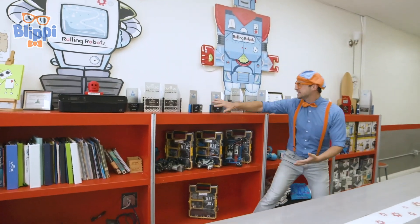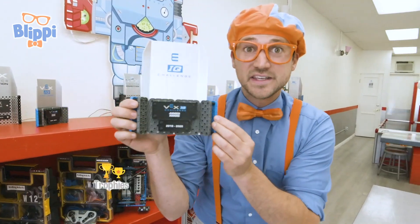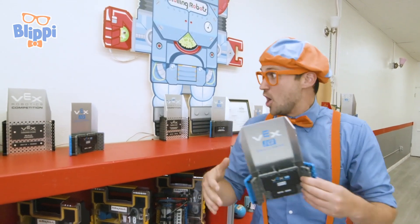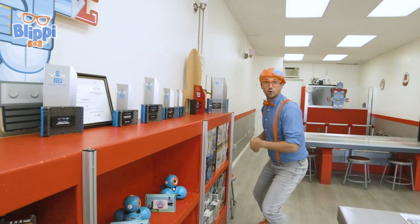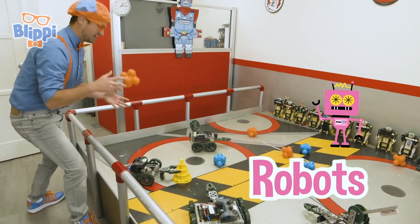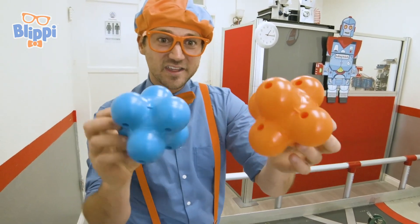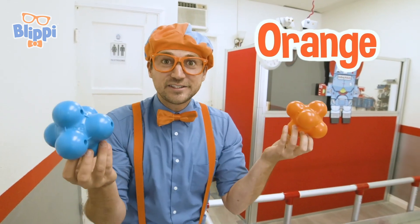Look at these — these are all trophies. This team won this trophy because they took these robots and then completed this challenge really, really quick. Good job, team. And there's some more cool things back here. Look at this area — it has a bunch of robots and really cool objects. This one is the color blue and this one is the color orange — my two favorite colors.